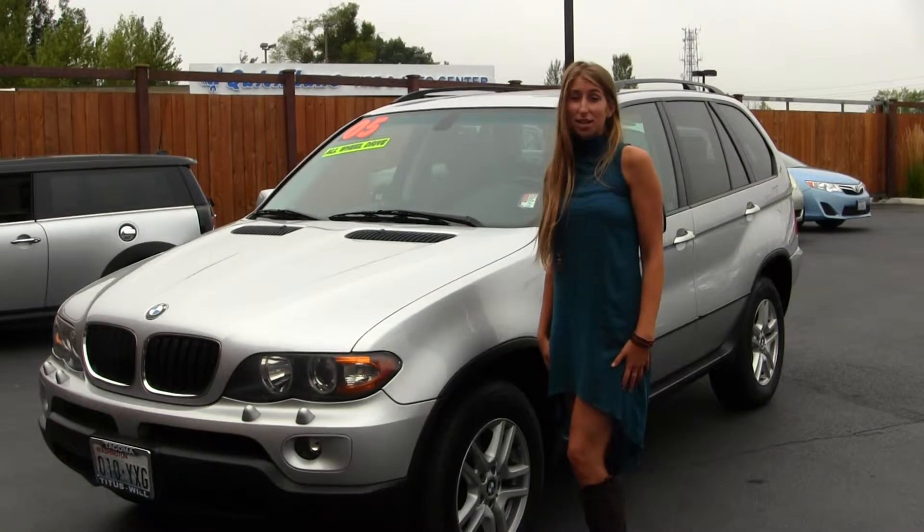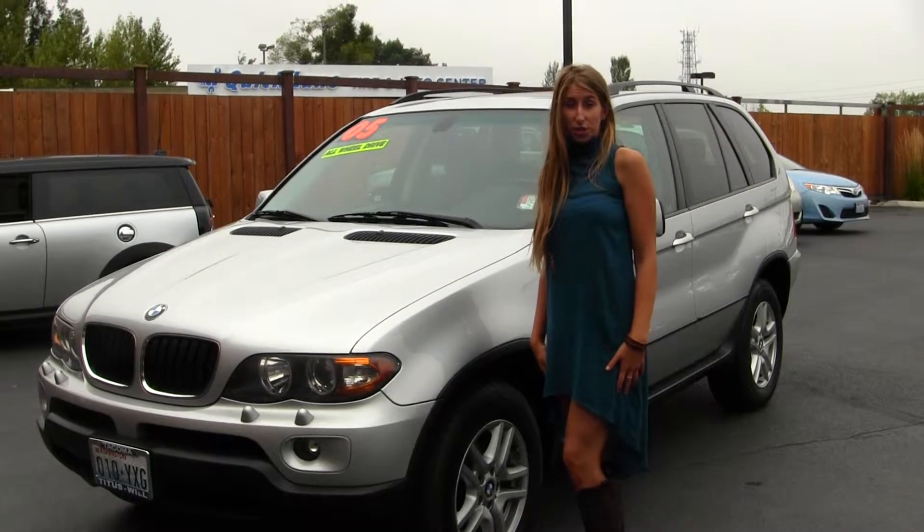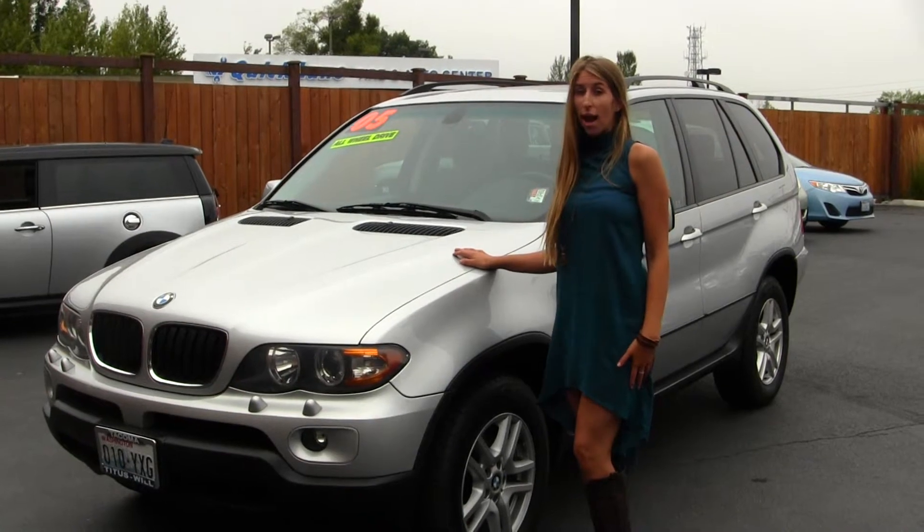Hi, this is Chelsea. Today I'm at Titus Wheel Toyota, located in Tacoma, off I-5, the 38th Street exit. Today we're looking at this gorgeous silver 2005 BMW X5.